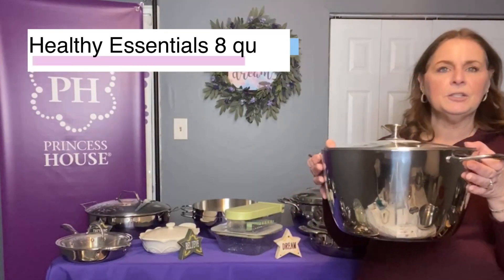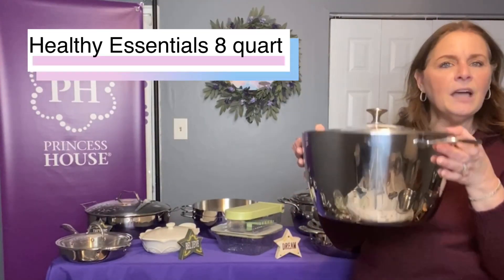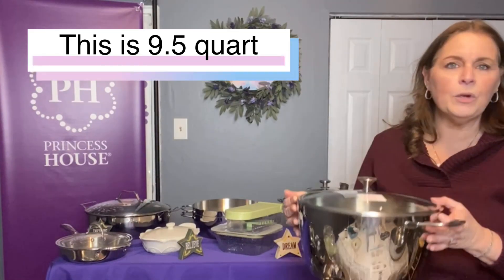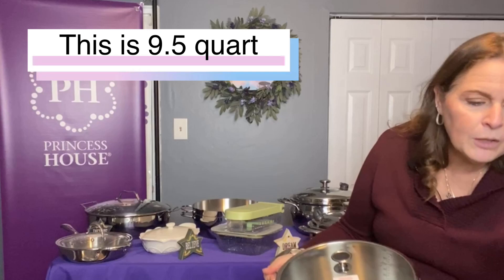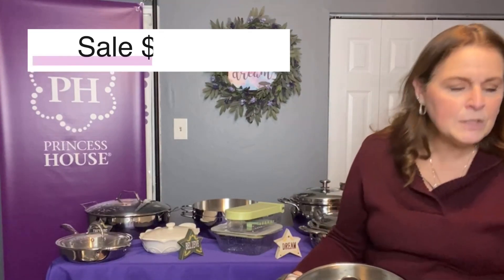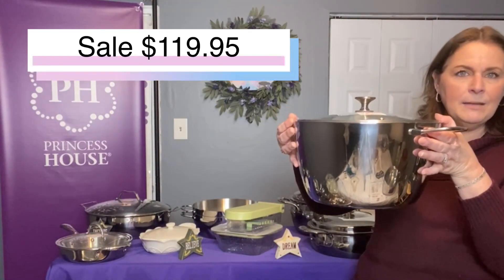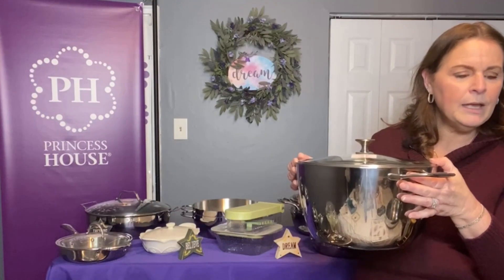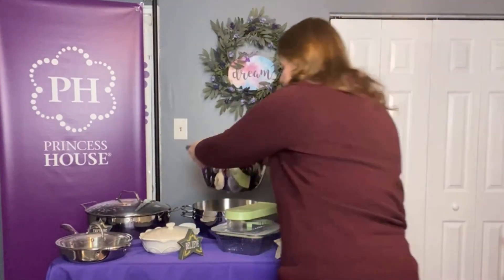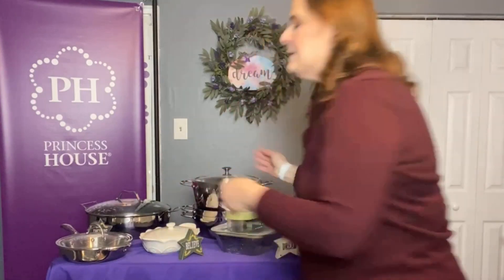This is part of our Healthy Essentials cookware — a nine and a half quart stock pot is what I'm showing you. The one on sale is the eight-quart, just a little bit smaller. It's on sale for $119.95 and is part of the stackable set. We have three different stackable sets you can take depending on what you want.